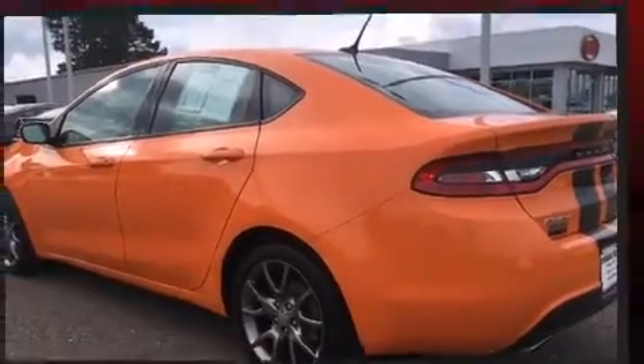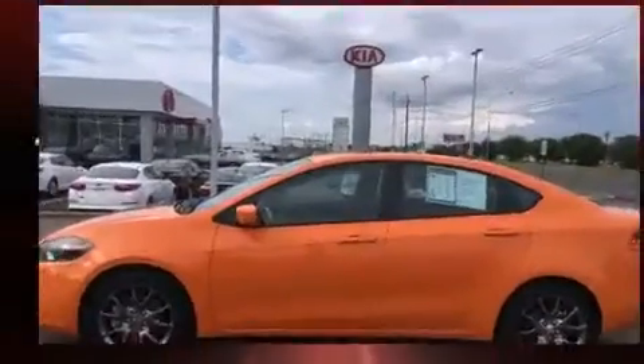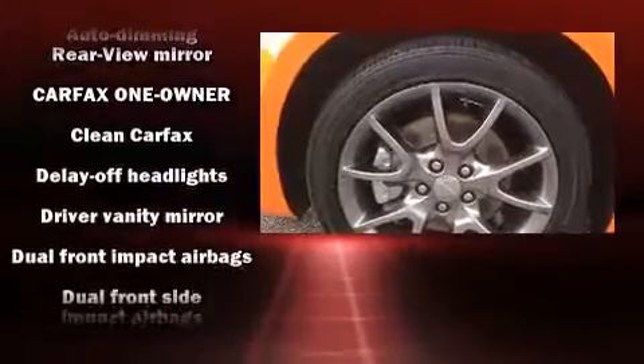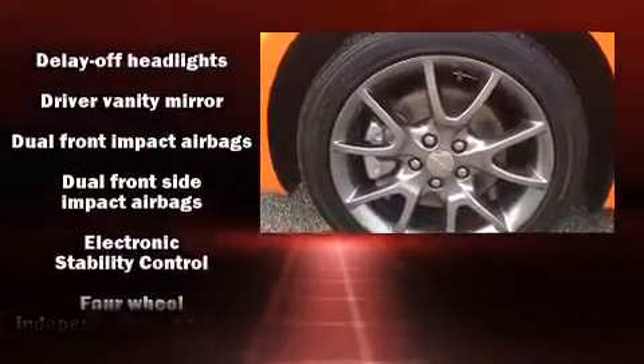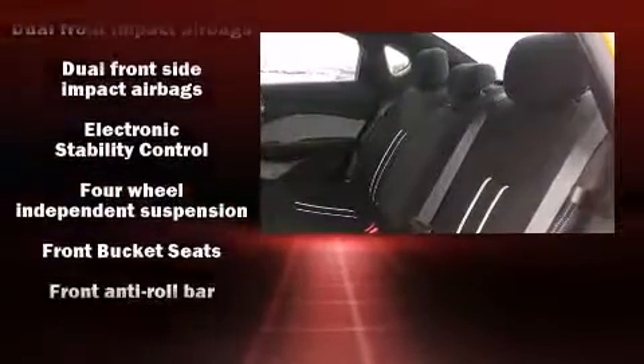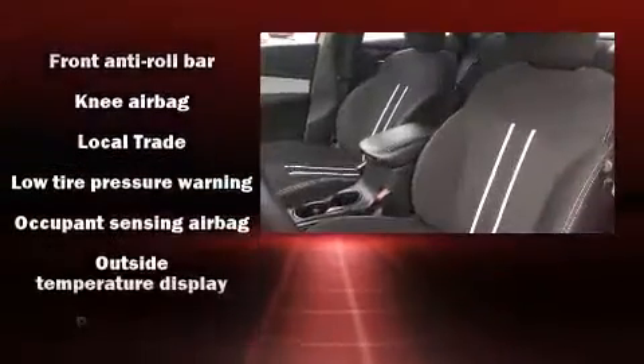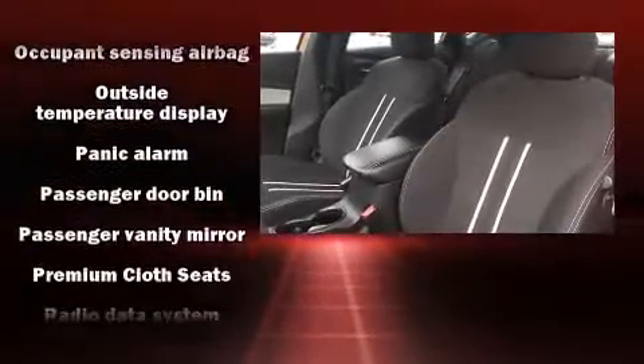Dodge also prioritized safety and security with features such as traction control, brake assist, anti-whiplash front head restraints, a panic alarm, and four-wheel disc brakes with ABS. Comprehensive safety includes row curtain airbags and stability control.